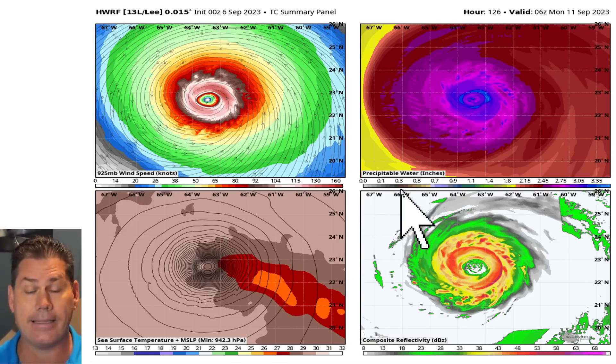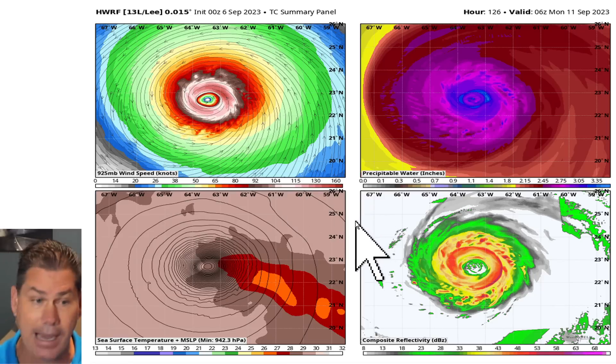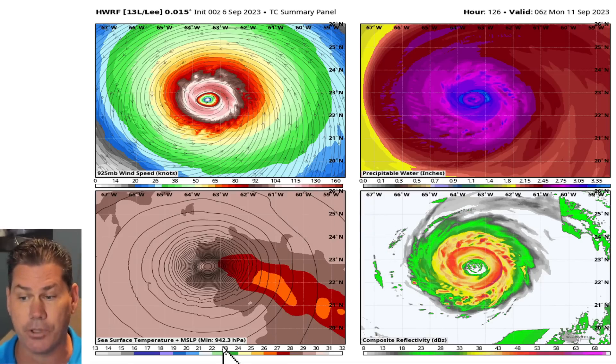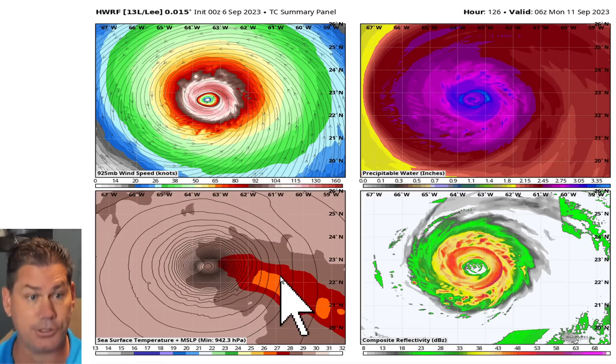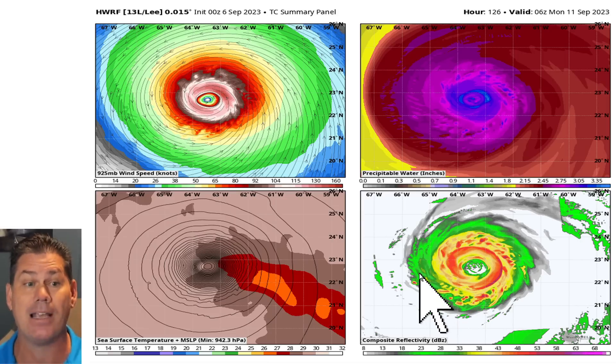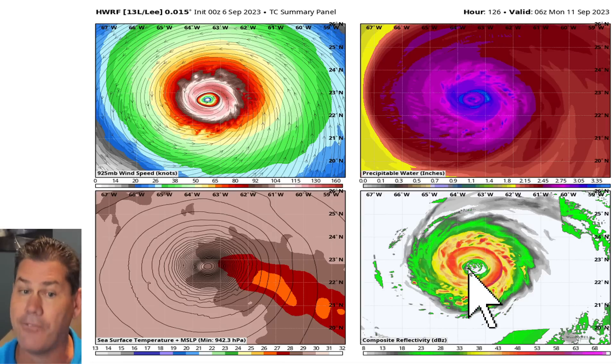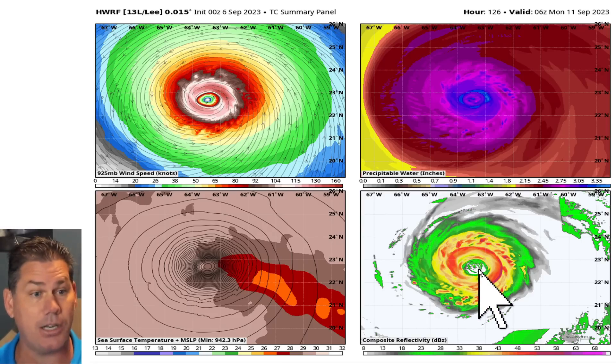The latest hurricane guidance — which, three days out with Idalia, pretty much nailed that system, missing it by only about three millibars at its peak — is right now calling for a likely 942 millibar low pressure five days out. That's a formidable storm, and that's not the peak. It's likely going to continue to deepen into the 930s and even some areas in the 920 range.